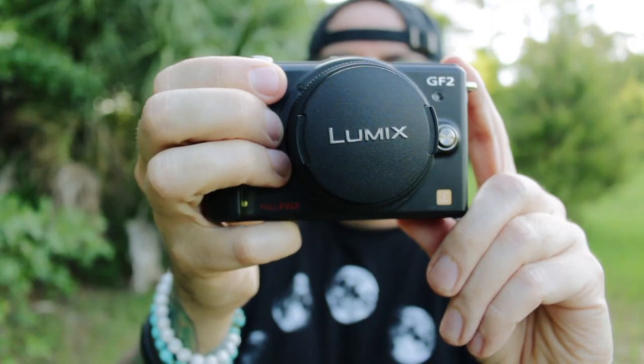If you haven't used the GF-2 before, one of the first things you might be surprised by is just how small it is. When you see this camera in pictures, it looks like it's about the same size as something from the Sony a6000 line, but in reality it's a lot closer to a compact camera.